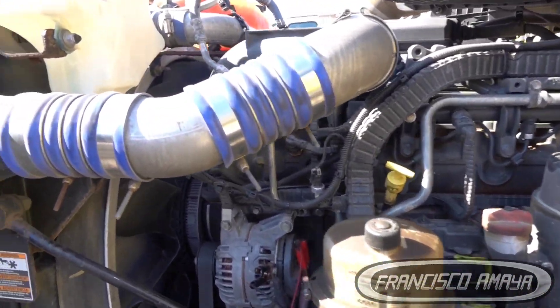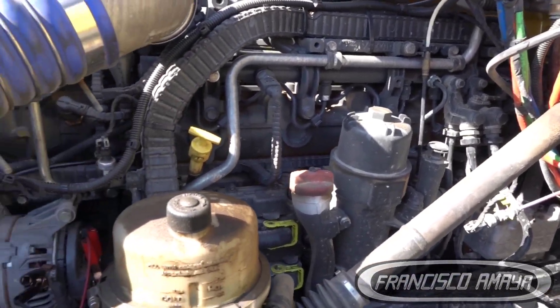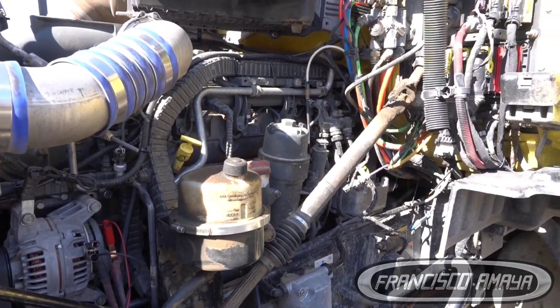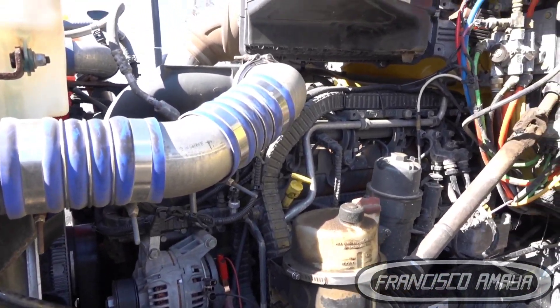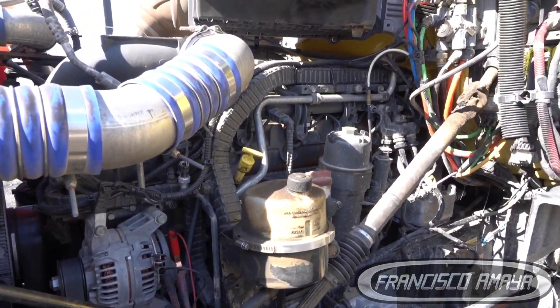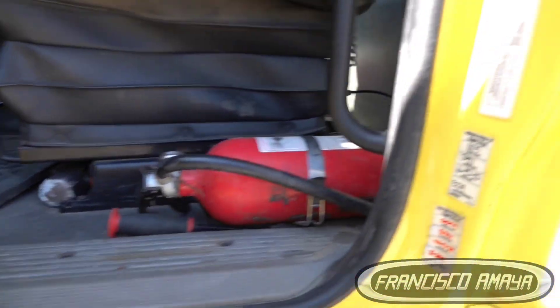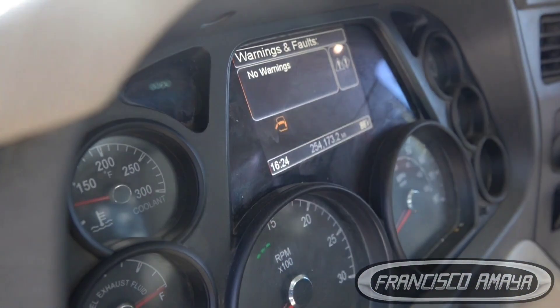Welcome to the channel everybody. Today I have this PACCAR MX13 — this is pretty unusual, I don't usually work on PACCAR engines, but this time I will be working on one because this is one of my client's trucks. This is a 2018 model, built in 2017, and it has 200,000 miles on it.